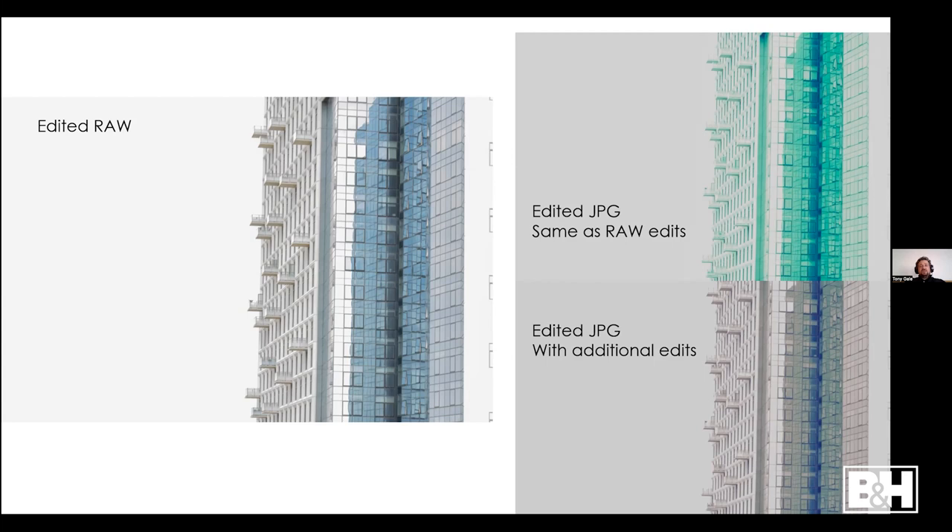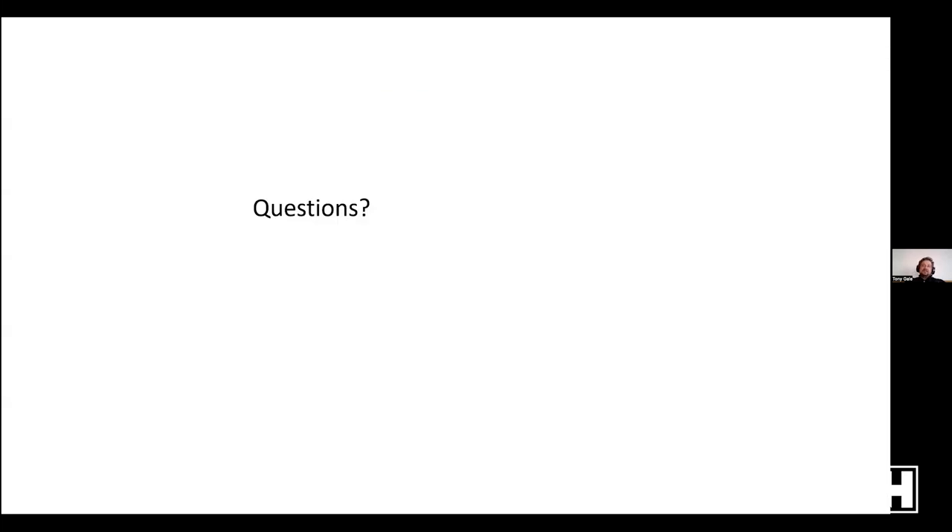Let's see if there are any questions. Elizabeth asked: editing programs have a sharpening tool — do you find that helpful? I very rarely use sharpening. I feel like the cameras and lenses I use are sharp enough. The only times I ever sharpen is if I've screwed up and something is slightly out of focus — sharpening can help a tiny bit. But if it's really not in focus, nothing will save it.